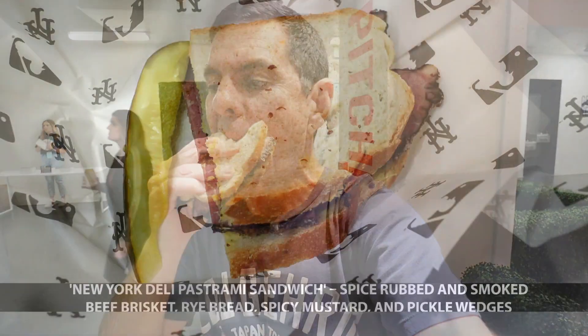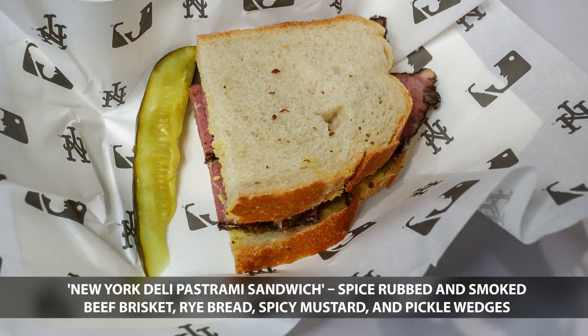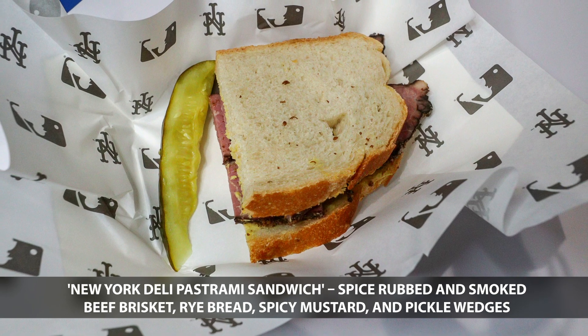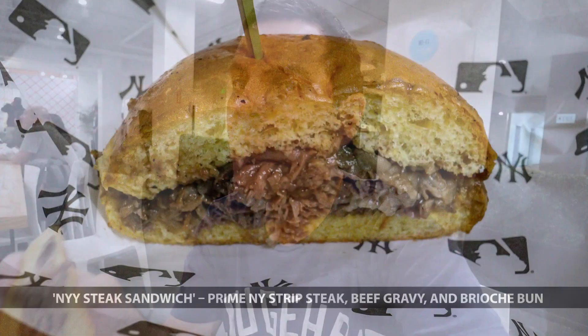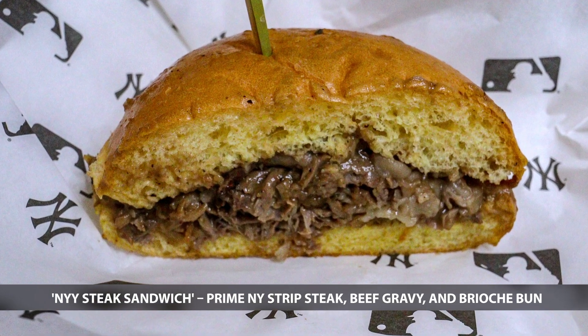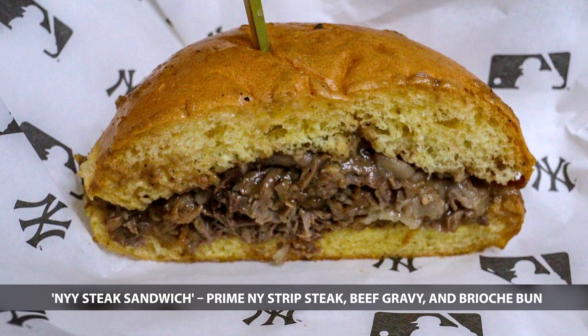Next up from Citi Field is the New York Deli Pastrami Sandwich. New York Yankees with the New York Steak Sandwich. The Los Angeles Angels come in with the Kung Pao Drumstick.